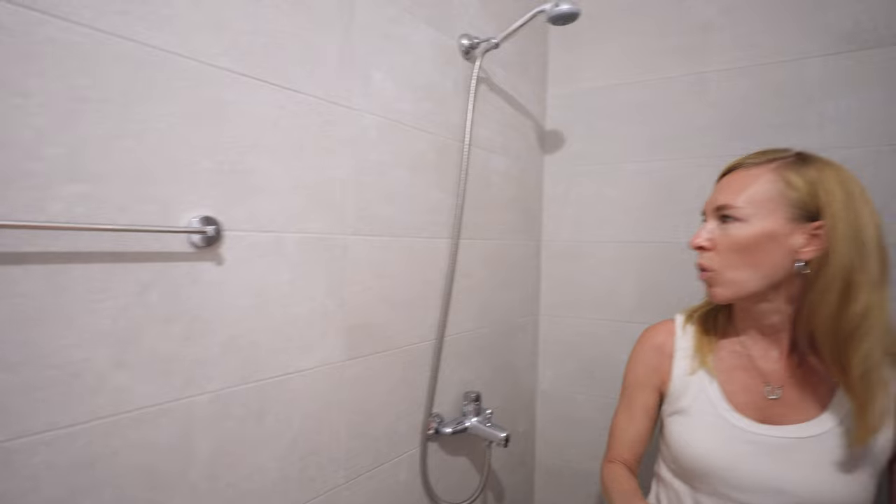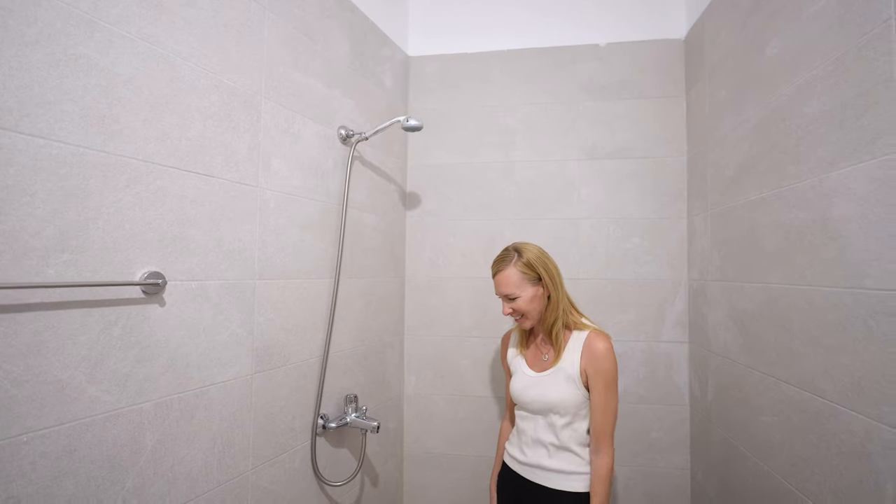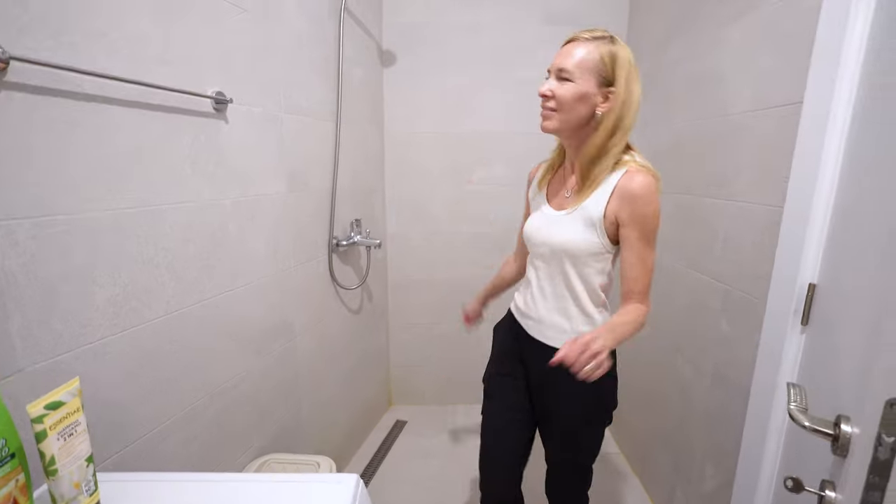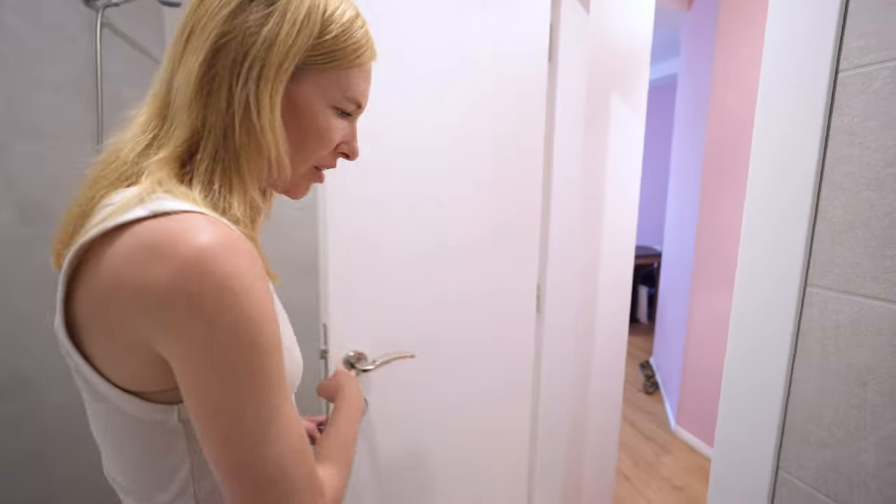We actually have quite a big shower, so yeah, it's always nice to have. Makes it a little bit more comfortable.